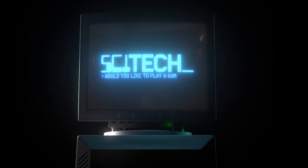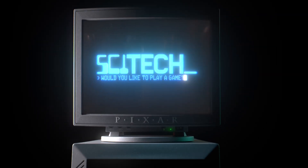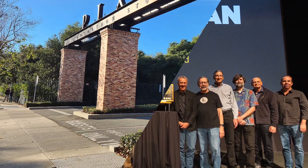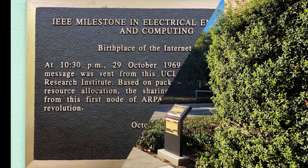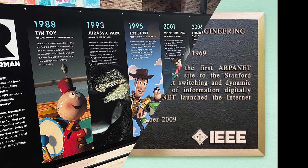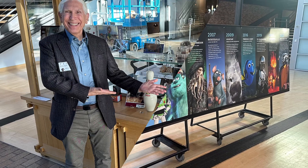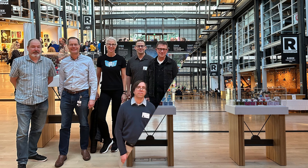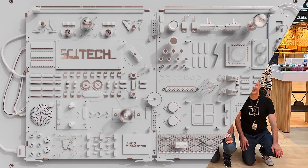Welcome to the 11th RenderMan Art Challenge, which we're calling SciTech. In honor of RenderMan being recently awarded the prestigious IEEE Award, we're collaborating with the Institute of Electrical and Electronics Engineers and their commitment to advancing technology for the benefit of humanity. The theme of this new challenge is Compute.